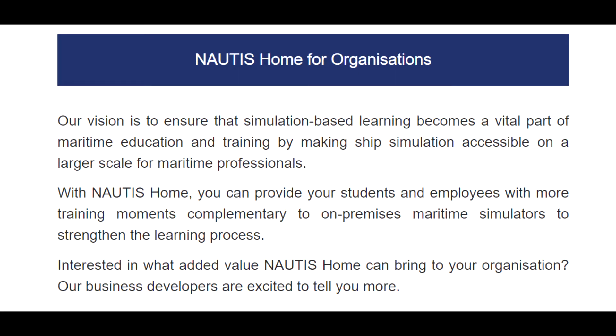Nottis Home for organizations. Our vision is to ensure that simulation-based learning becomes a vital part of maritime education and training by making ship simulation accessible on a large scale for maritime professionals. With Nottis Home you can provide your students and employees with more training moments, complementary to on-premise maritime simulators, to strengthen the learning process. Interested in what added value Nottis Home can bring to your organization? Our business developers are excited to tell you more.